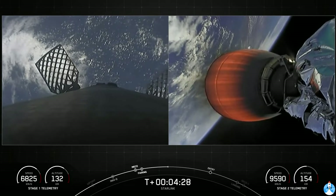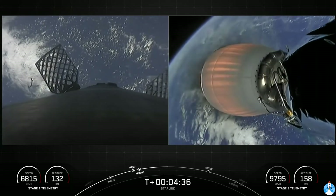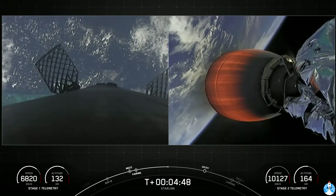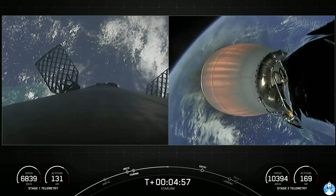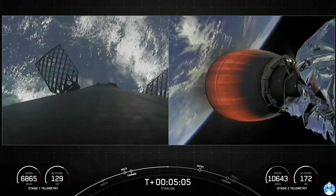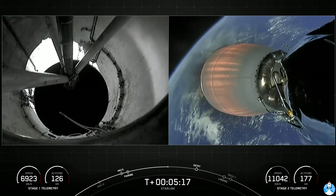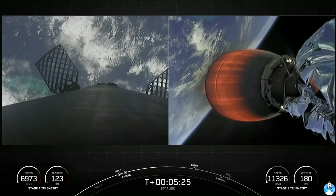The first burn is expected to start around the T-plus 6 minute and 47 second mark, and the second burn is going to be starting at the T-plus 8 minute and 26 second mark. The Starlink satellites we're delivering today will be going to low Earth orbit, operating at about 550 kilometers. Most satellites are at 36,000 kilometers in altitude in geostationary orbit, and when satellites are farther from Earth, the round-trip data time between the user and satellite — known as latency — is much higher, resulting in poor performance for activities such as video calls and online gaming. Starlink satellites operate over 60 times closer to the Earth than traditional satellites, resulting in much lower latency.